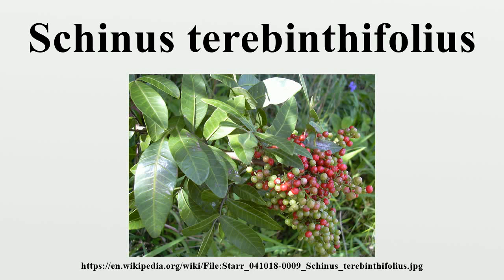Schinus terebinthifolia is a species of flowering plant in the cashew family, Anacardiaceae, that is native to subtropical and tropical South America.